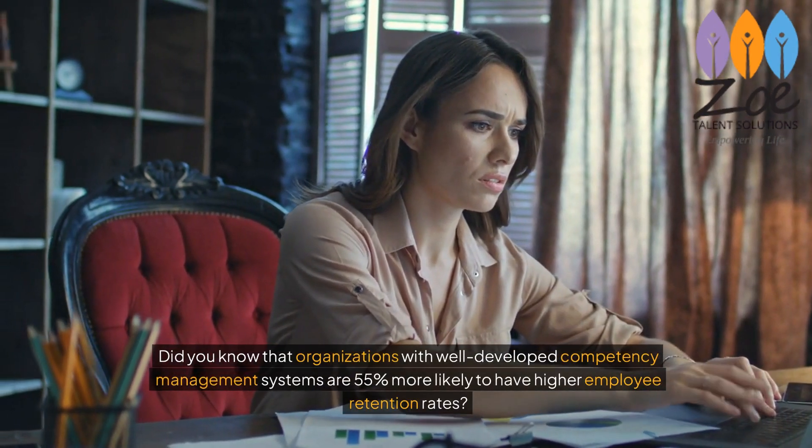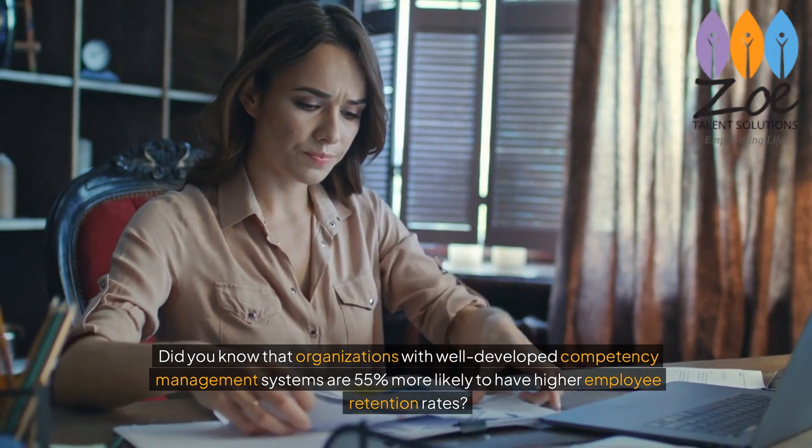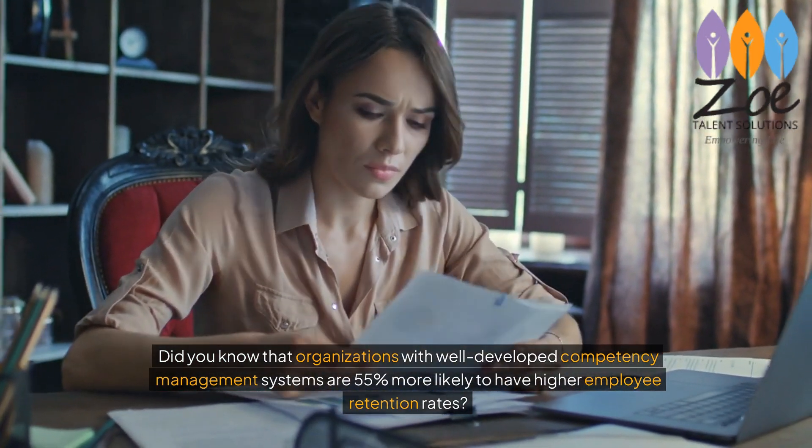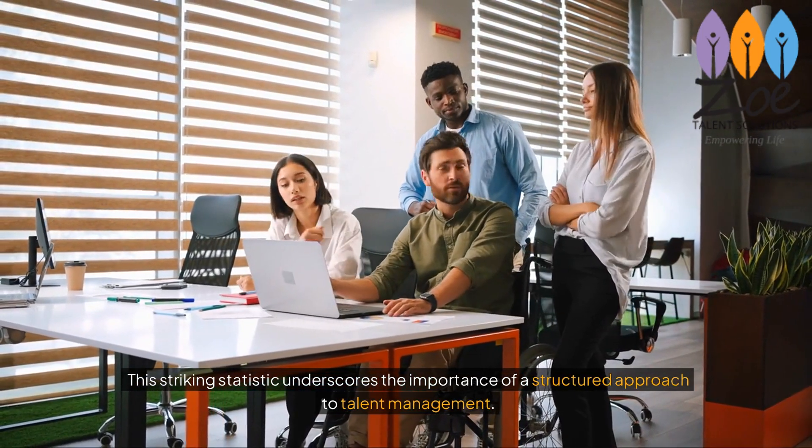Did you know that organizations with well-developed competency management systems are 55% more likely to have higher employee retention rates? This striking statistic underscores the importance of a structured approach to talent management.